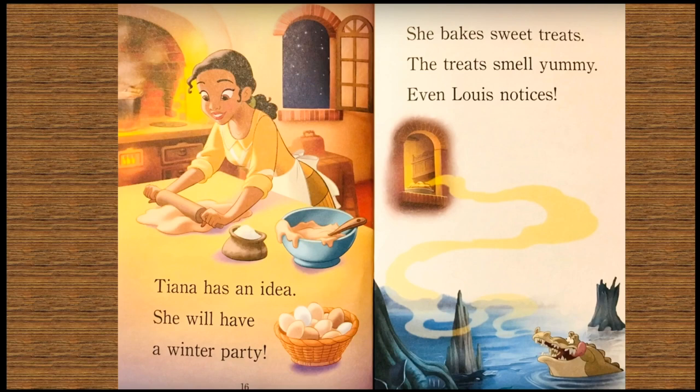She will have a winter party. She bakes sweet treats. The treats smell yummy. Even Louie notices.